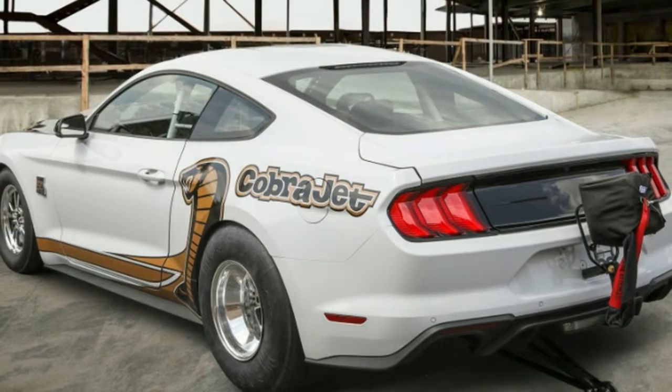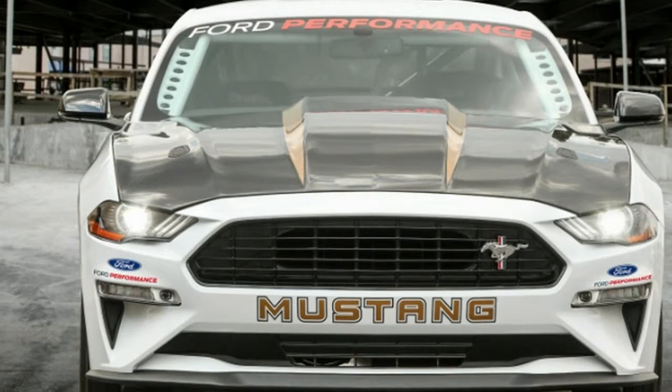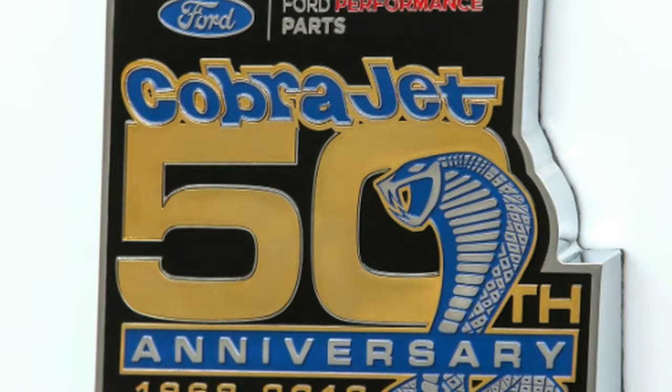Ford has just unveiled the 2018 Ford Mustang Cobra Jet Drag Car to celebrate the model's 50th anniversary, and it's mean looking. It's also fast.